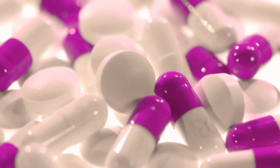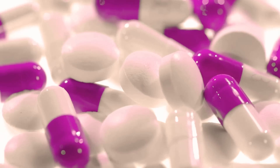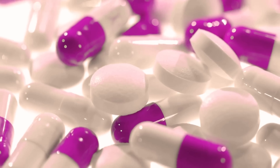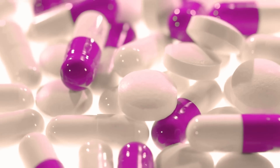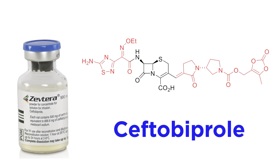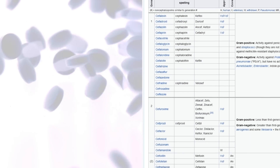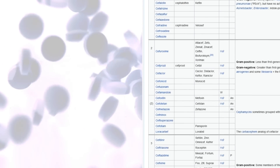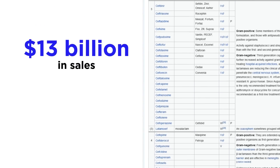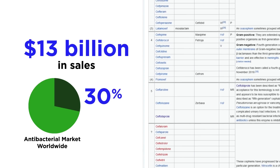Newer and more potent generations of Cephalosporins emerged, with increased scope and spectrum. Just to highlight how complex this type of drug design has become, one can look at a typical fifth generation drug, ceftobiprol, with the modified sidechains in red. Today, the 70 available Cephalosporins represent the most commercially important class of antibacterials, with over $13 billion in sales per year, or about 30% of the world market for antibacterials.